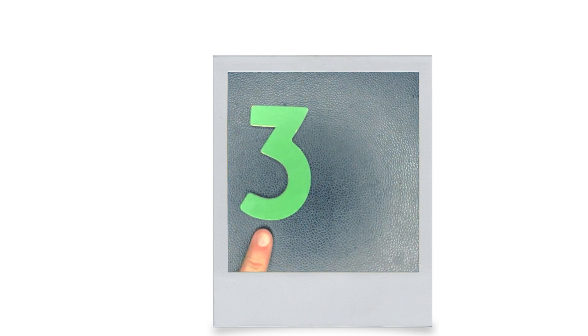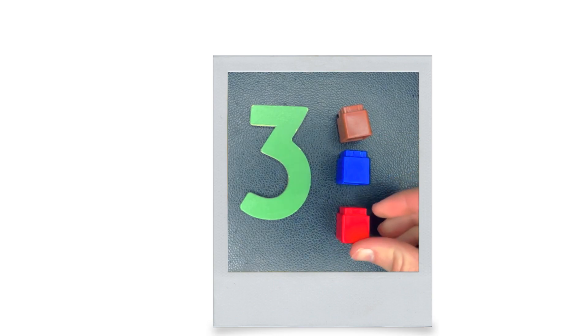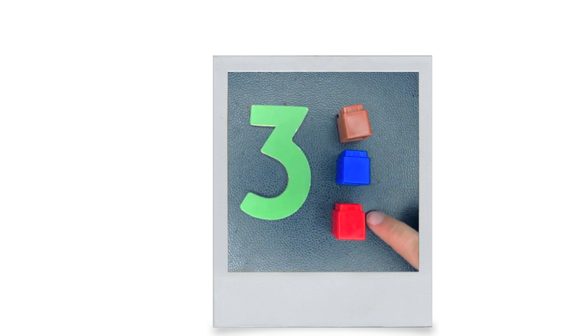This is three. How many is three? One. Two. Three.